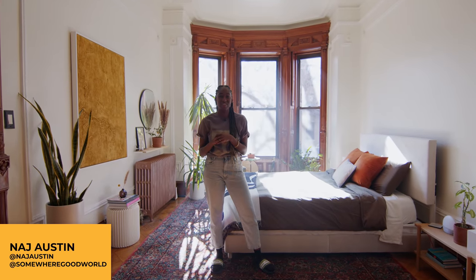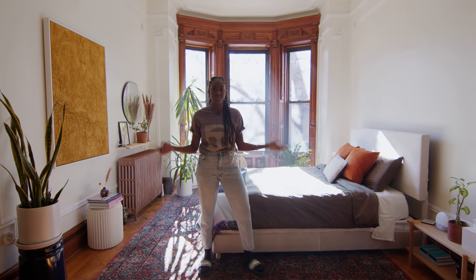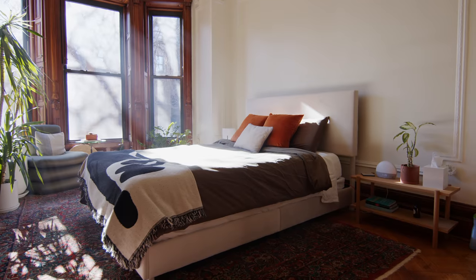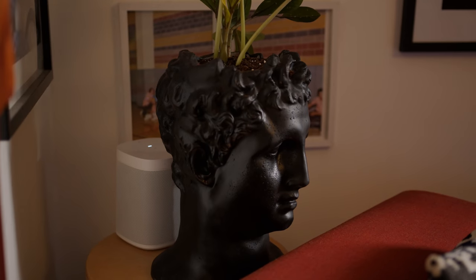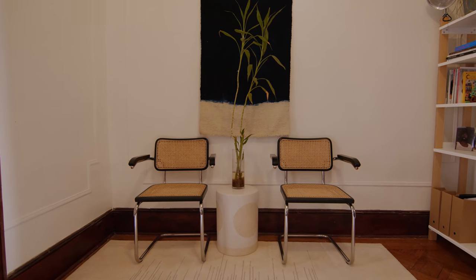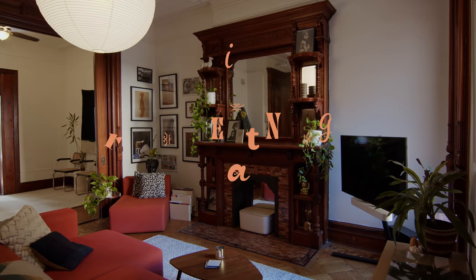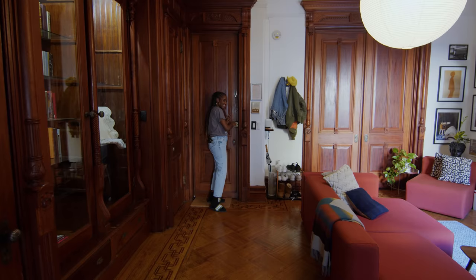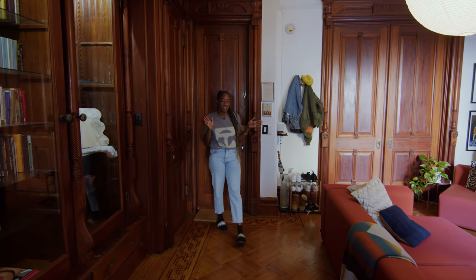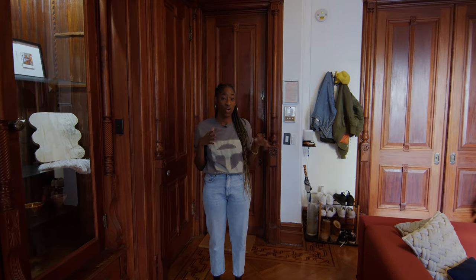Hey everyone, I'm Naj Austin, the founder of Somewhere Good, and welcome to my Crown Heights brownstone. Welcome to my crib — I'm going to give you a little tour of how it all works here.